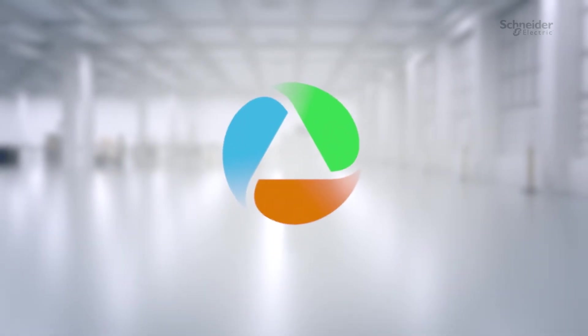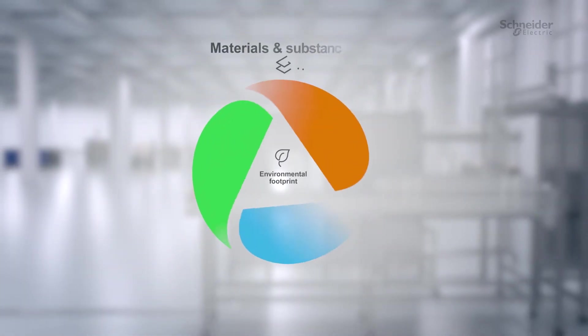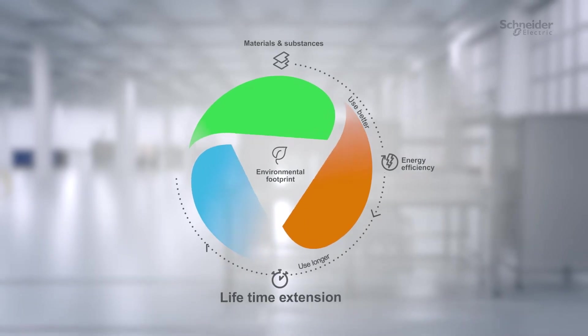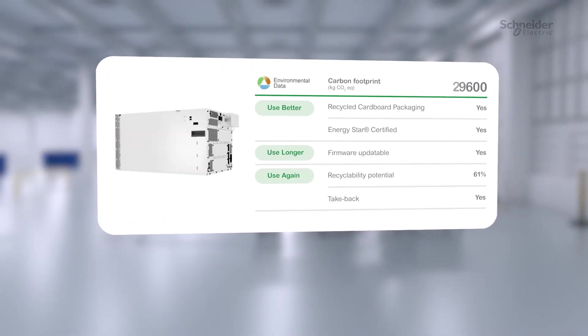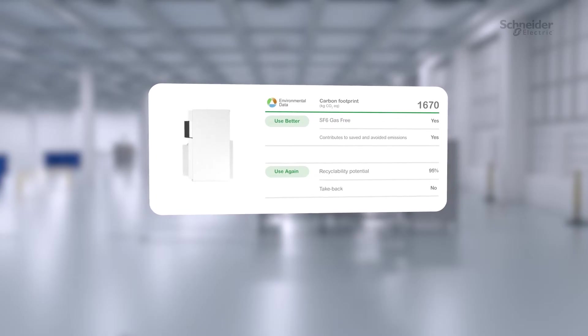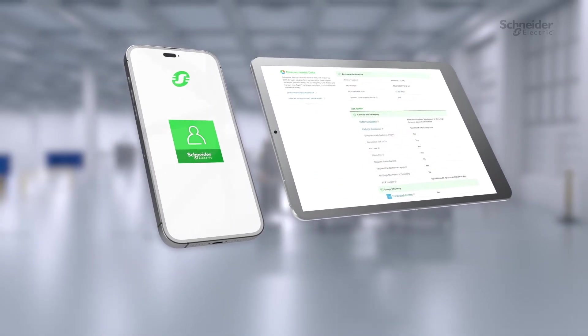In response to this and other challenges, we're introducing the Environmental Data Program. Using 15 years of experience in developing sustainable products and managing environmental data, together with a rigorous new methodology, the Environmental Data Program delivers granular information covering the entire product life cycle. All this information is available on se.com and in the MySchneider app.